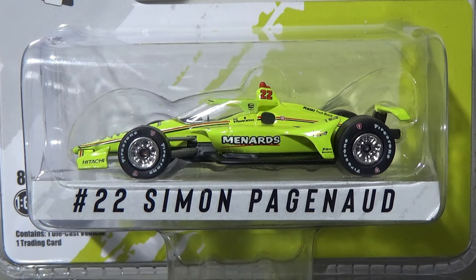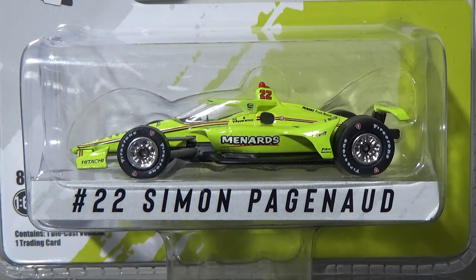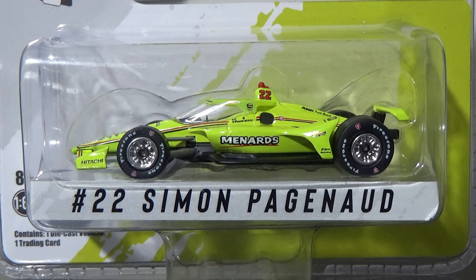Hey YouTube, this next diecast review will be on Simon Pagenaud's 2021 Menards Chevrolet in the 1:64 scale for Greenlight Collectibles and for Team Penske. This is a great looking diecast. I picked that from my buddies over at GP Diecast. I will link them below in the description and you will be able to buy this car yourself.